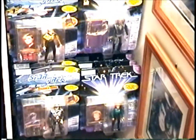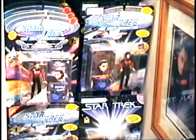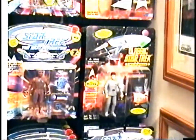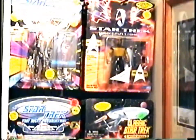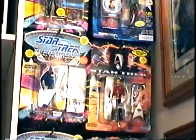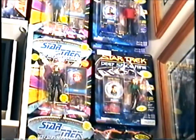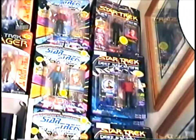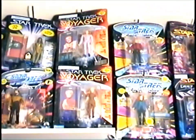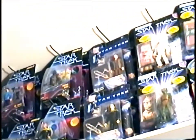Then of course we have the small action figures. Galoob put out the first small action figures when The Next Generation started airing and did that for a short time. Then Playmates took over. These are all the Playmates figures — they're six deep and go all the way up the wall. There were also a few figures put out for Star Trek III — four or five figures — and I believe Star Trek V had some action figures as well.